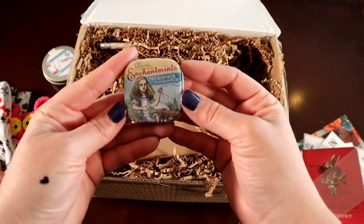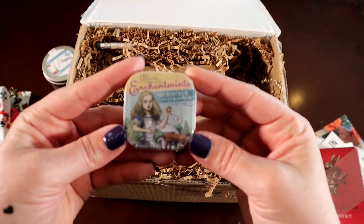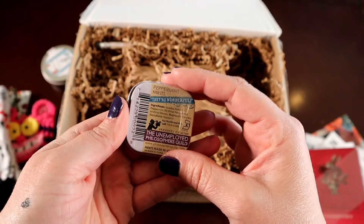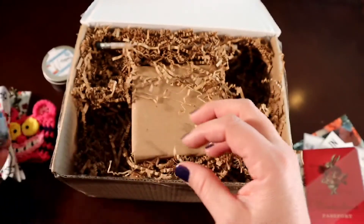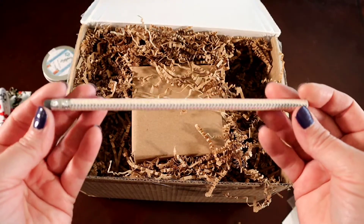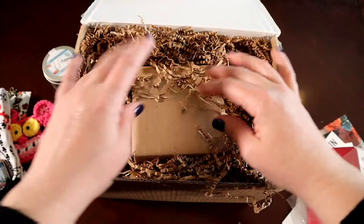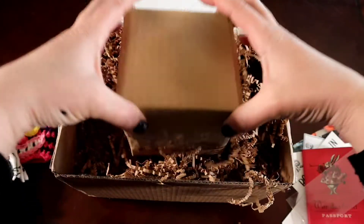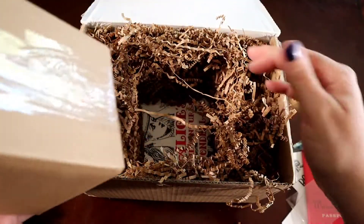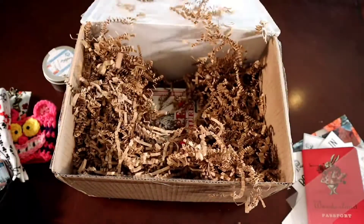Alice's Enchantments — curiouser and curiouser. Cute. Love it — great idea for mints. And a cute little pencil to go with your Wonderland Passport. This is going to need a knife.